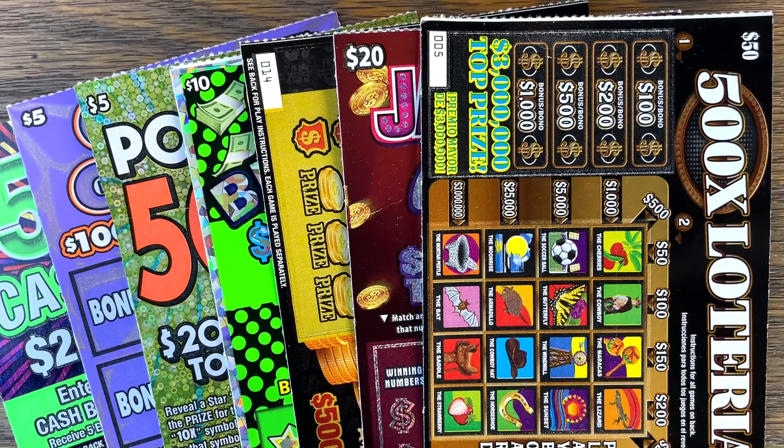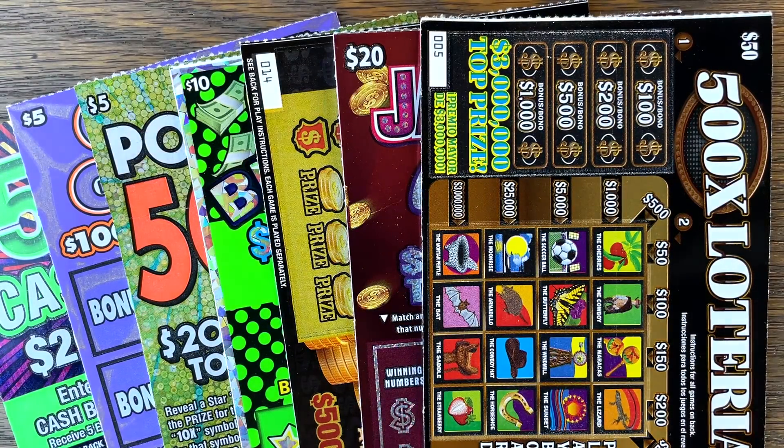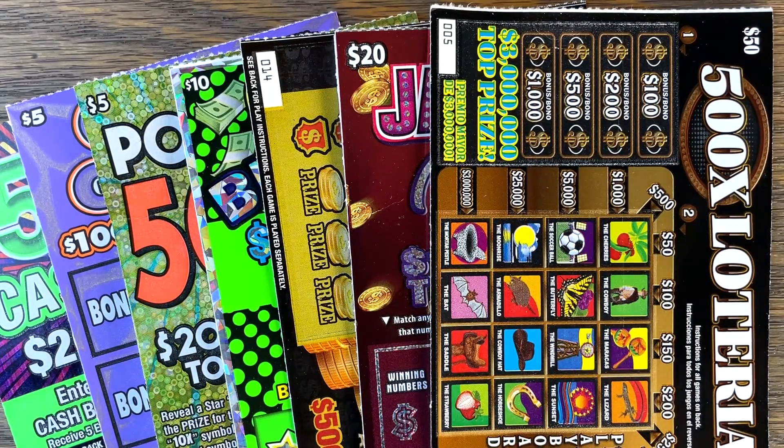Good morning, my Fixin' family. Hope y'all are having a great day. Went to three different stores. We've got $170 in tickets, and here's what we're going to play today.